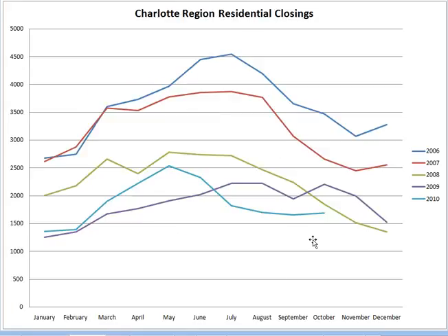The same is true with the number of closings. The number of closings each month — we're down again, real low in comparison with each year. You can see 2006 — this time we were about 3,500 and now we're about 1,600. So we're less than 50% of where we were in 2006 in terms of the number of closings.